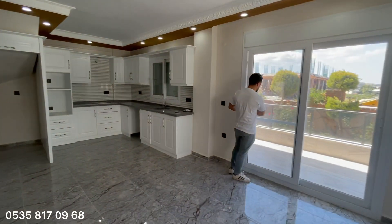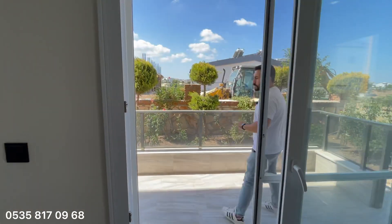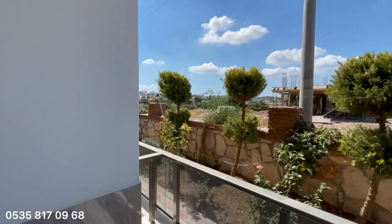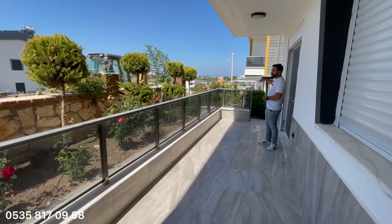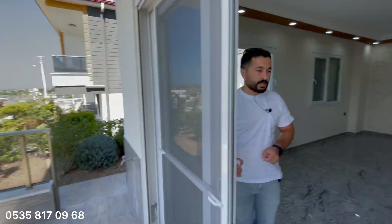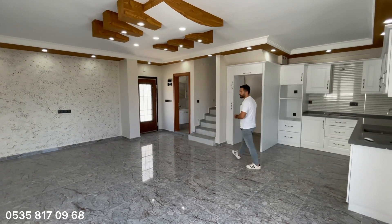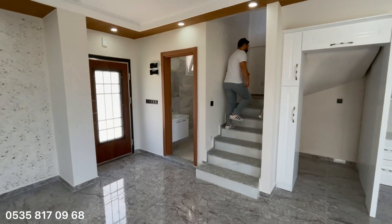Geniş bir balkonumuz var burada. Yol çalışması nedeniyle biraz rahatsız edebilir ama çok güzel geniş bir balkon, geniş bir sokağa bakıyor. Çevremizde yeni yapılan ve yapılmakta olan villalar mevcut. Karşı taraf zaten Didim'in girişi; çok güzel bir konumda. Şehir merkezi bu tarafa doğru kaymaya başladı, çünkü Didim Türkiye'de en çok göç alan ilçelerin ilk 5'ine giriyor.